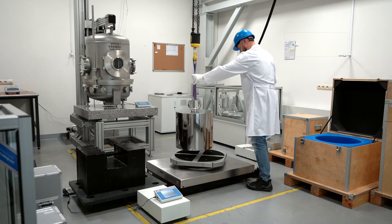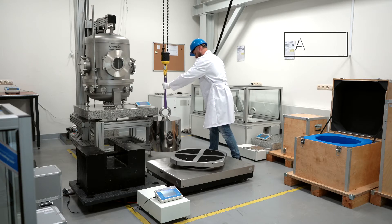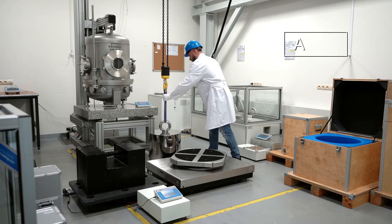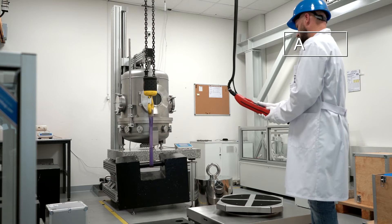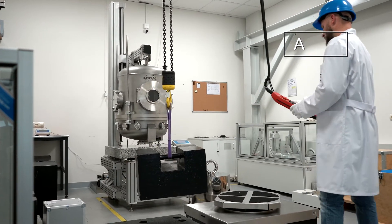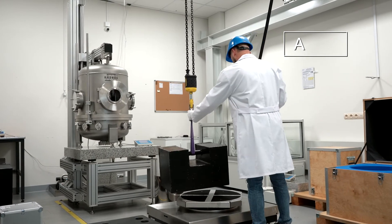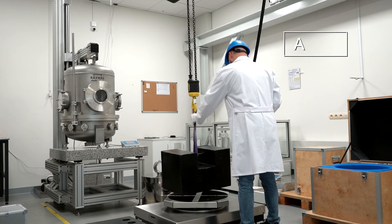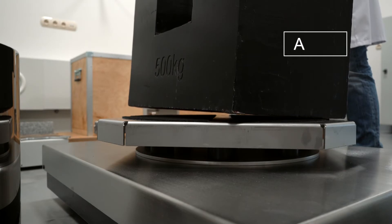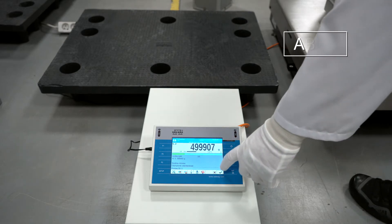After the measurement, the operator proceeds to confirm the weighing result and the device automatically continues with measurement B. During measurement B, the weighing pan is loaded with the test weight twice and the results are confirmed. The measurement cycle ends with loading of the weighing pan with reference weight A.